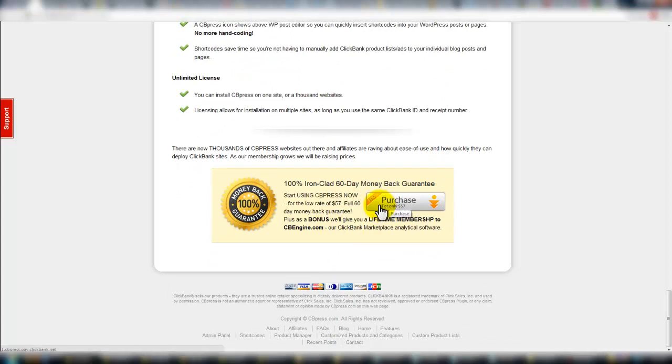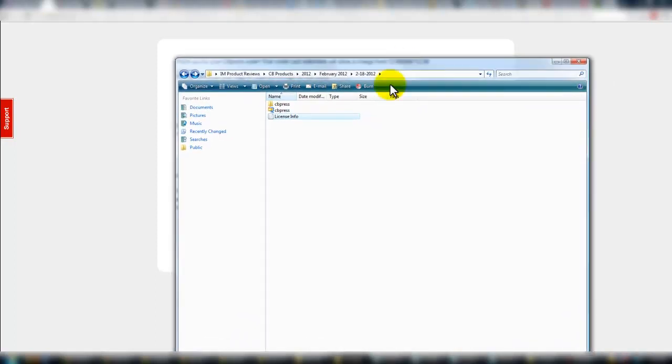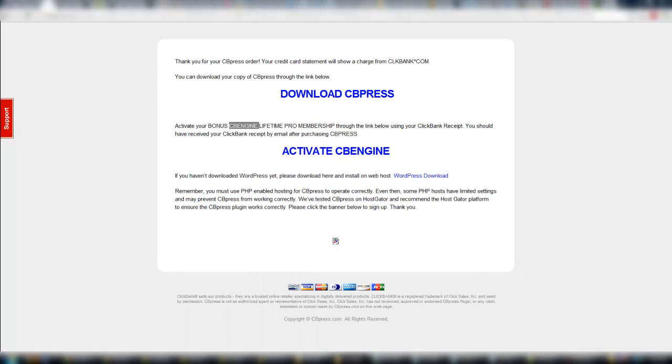So if you're interested in purchasing, go right ahead. What you see on the other side of the fence after you purchase is a download, which is a zip file. You can then activate your license to CB Engine, which is that membership site I talked about. Once you download, I unzipped this just to see what was inside. I highly suggest you grab the license information, because that's what you're going to need to activate CB Press.